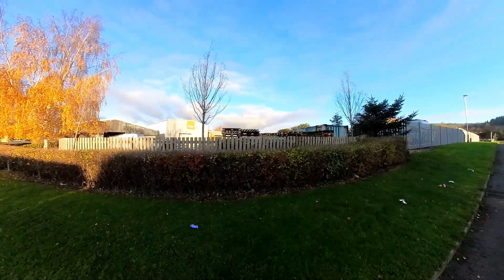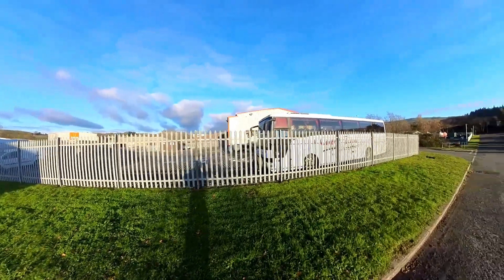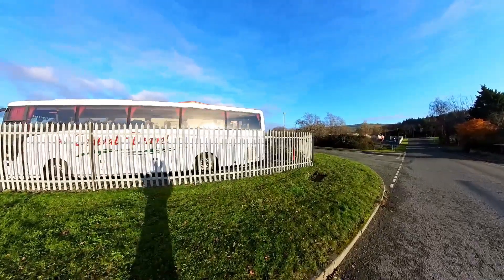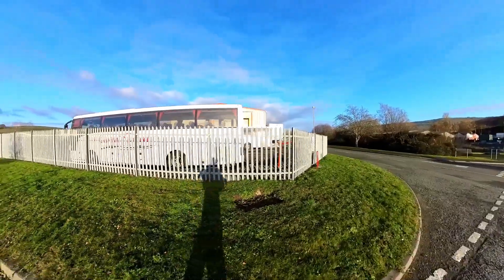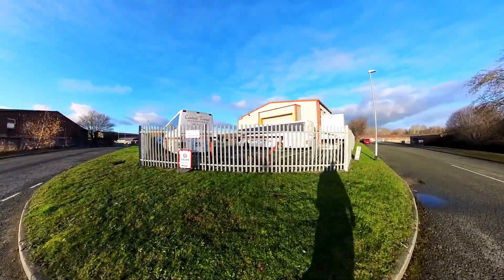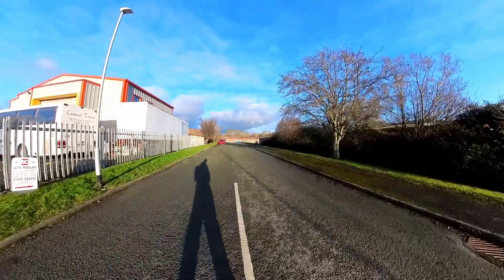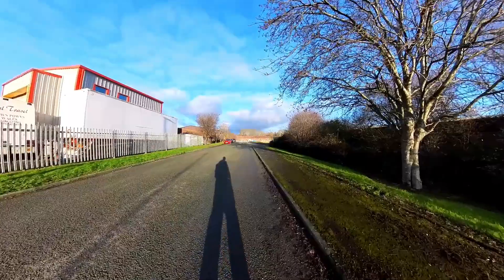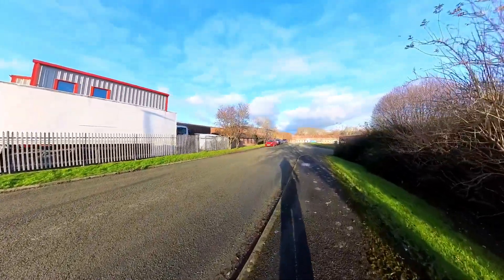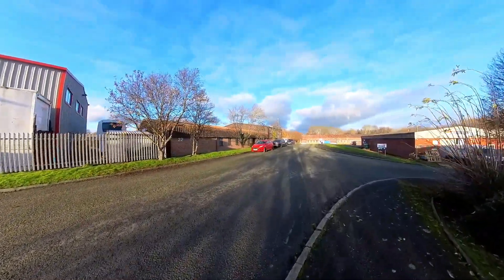Just walk around the corner - a big yard on the corner. Got Central Travel buses in it - maybe that's their base for parking up. See a lot of these buses. That's where they park the buses then. Don't know if that's where they're based but they're parking in there most probably.